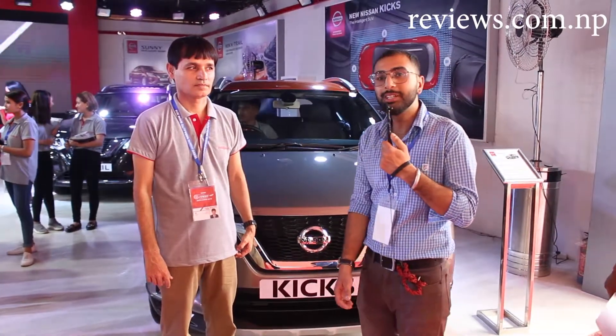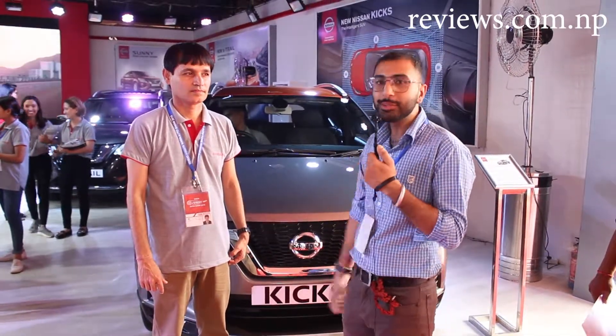We are standing right in front of Nissan's stall, and here is the representative from Nissan.